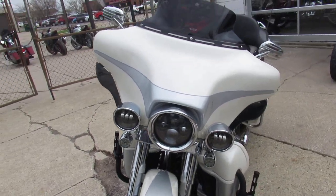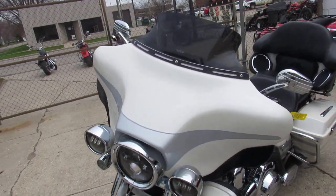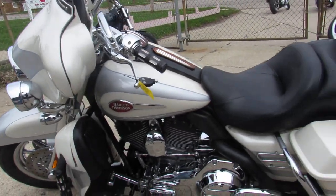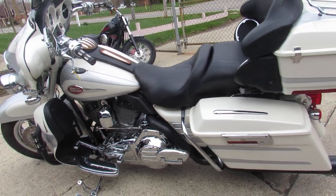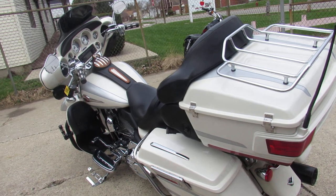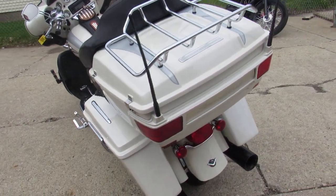This one we're doing a video on is a damn nice bike. It's a 2008 Harley-Davidson Electra Glide Screamin' Eagle, ultra classic of course. Good-looking bike. It comes with a 110 cubic inch motor, two-tone pearl white paint, liquid silver — which is a great color scheme.